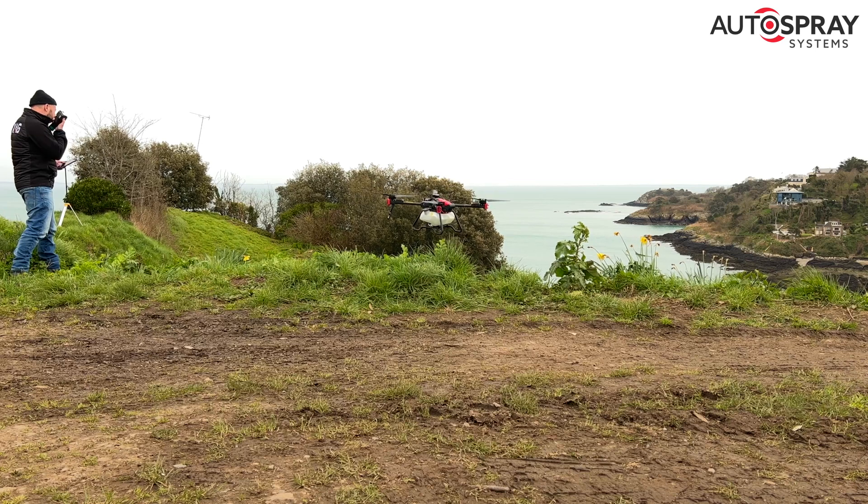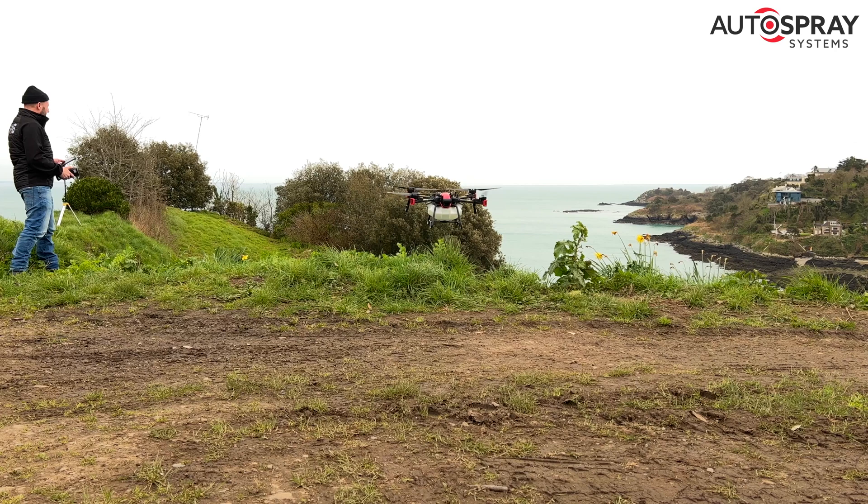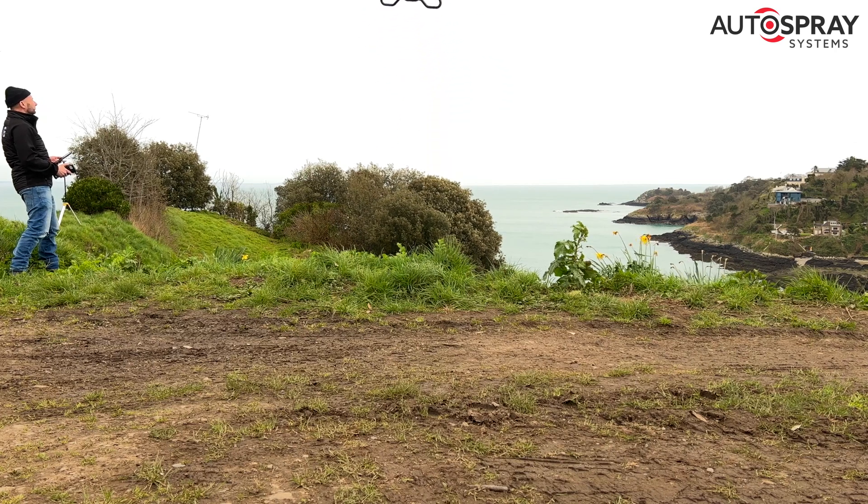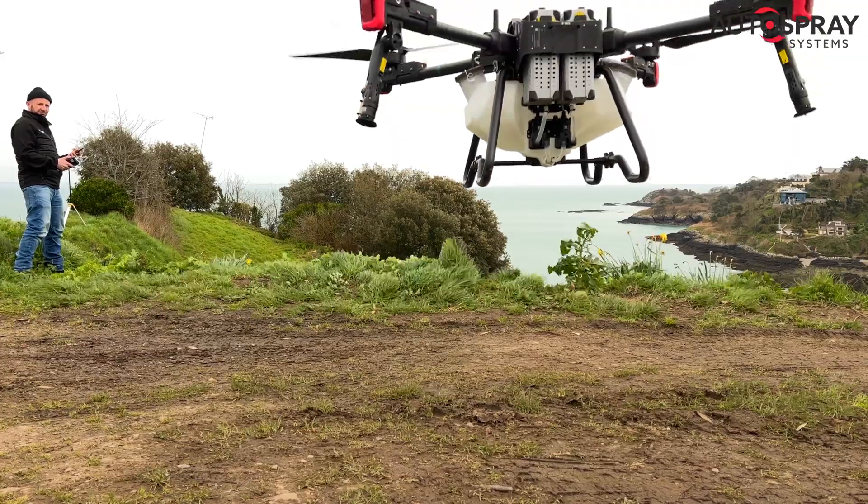It looks like these autonomous drones from XAG might just be the perfect tool for spraying, fertilising and planting cover crops in this incredibly rugged agricultural landscape.